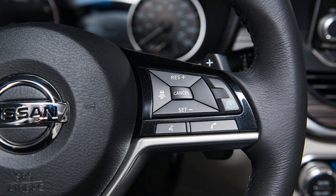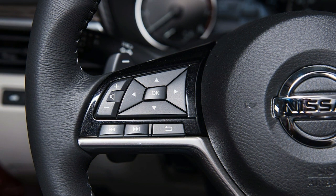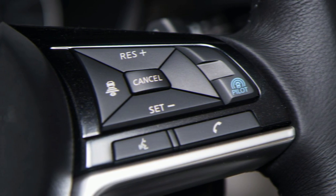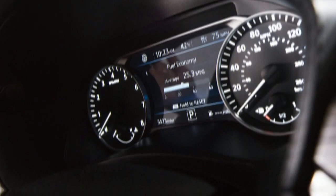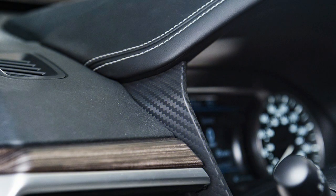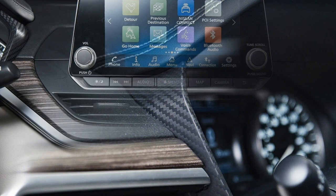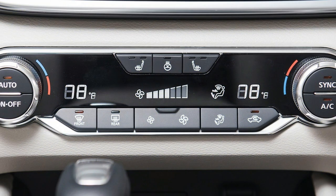The full 273 pound-feet of torque is delivered as low as 1,600 RPM, and stays strong all the way up to 4,800 RPM. This is a huge improvement over the V6, which had a gradual torque buildup until its peak delivery point of around 4,400 RPM. The result is faster, smoother acceleration, with the VC Turbo engine running its 8.0:1 compression ratio under full throttle.